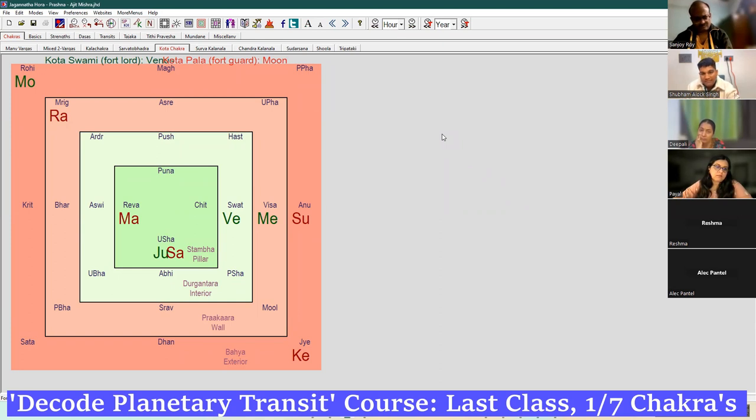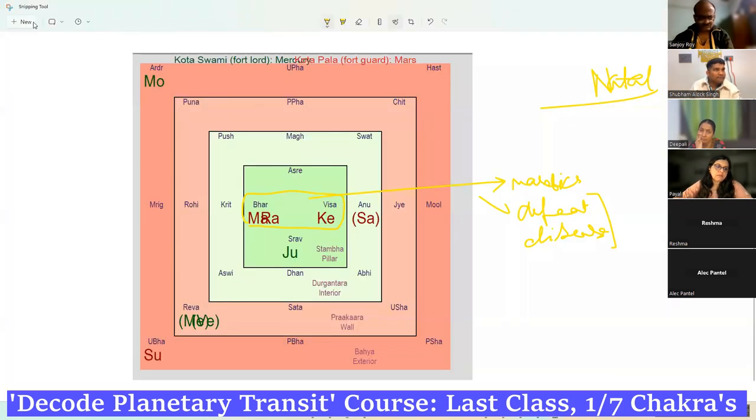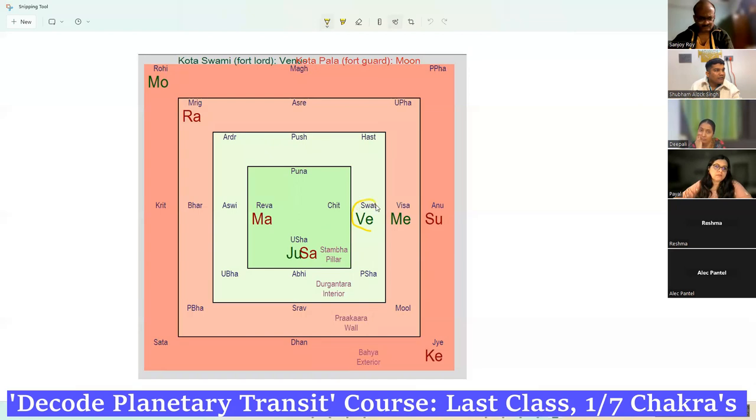The king of the fort — Venus — is in the interior wall, in the habitation area. The guard of the fort Mercury is outside, on the wall, guarding the wall. This is the exit path. So the king and the guard are leaving. Whereas two malefics, Mars and Saturn, are inside the fort. One benefic, Jupiter, is also there.